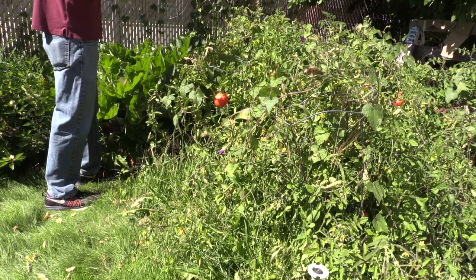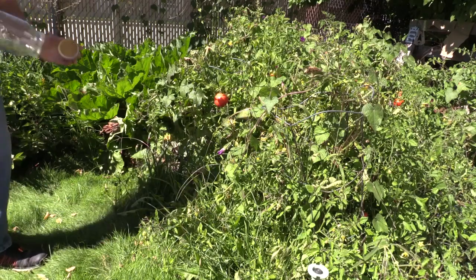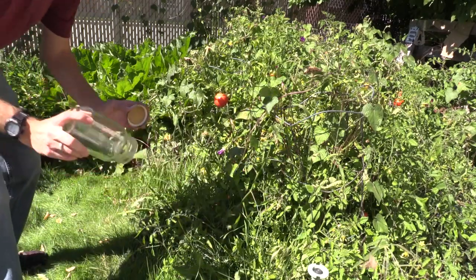In today's episode of the Insect Hunter, we're going to be hunting down hummingbird moths. Let's see if we can find some of these interesting and beautiful insects.